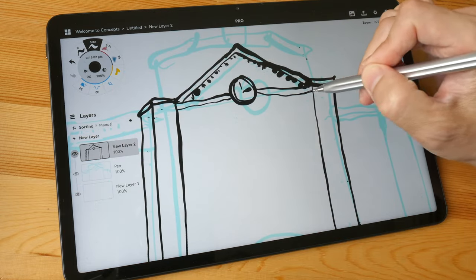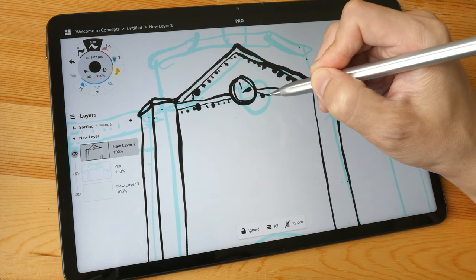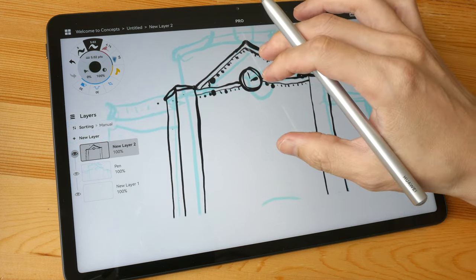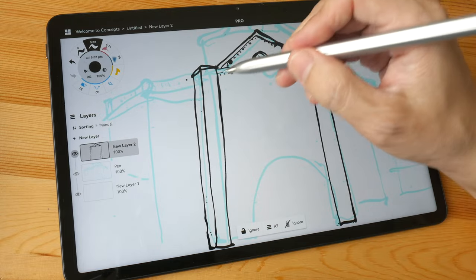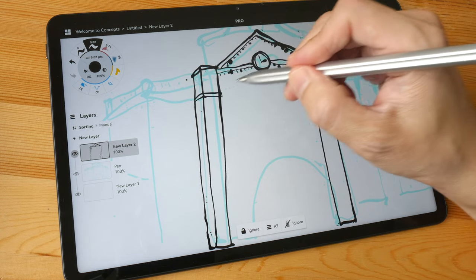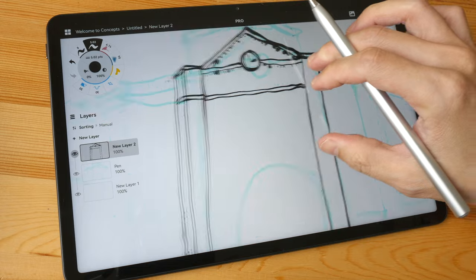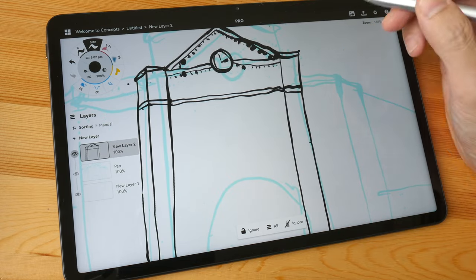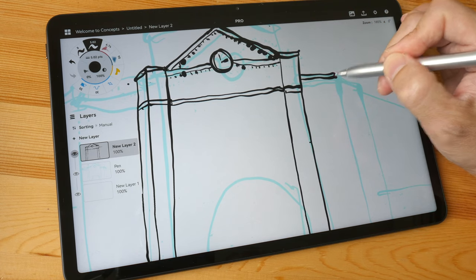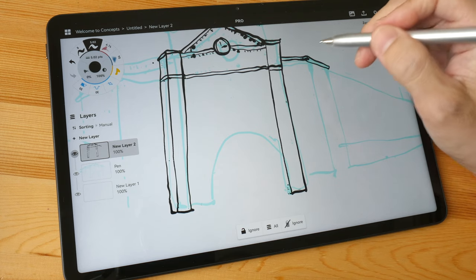The MiPad 11 runs HarmonyOS version 2 with no Google Play Store. If you rely on Google apps like Gmail, Hangouts, Calendar, Maps, or YouTube, you won't find those in the Huawei App Gallery, which could be a problem if you depend heavily on Google services.